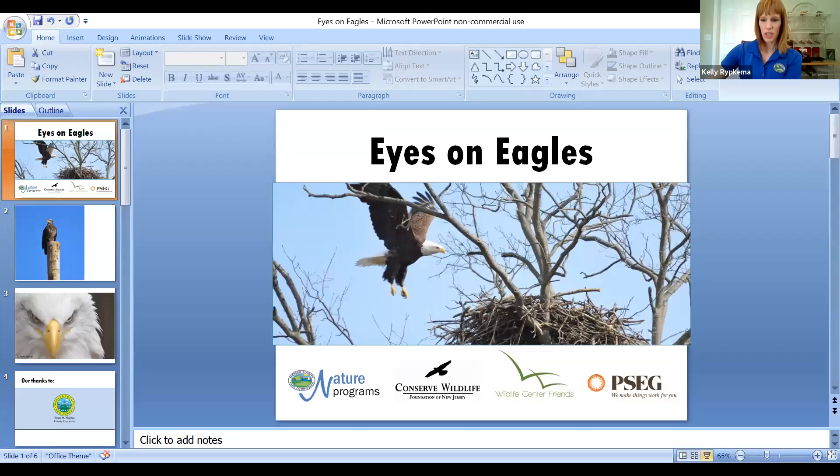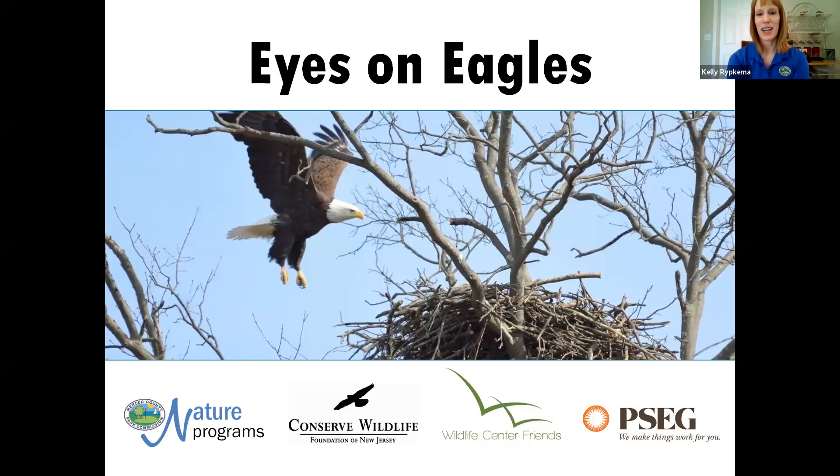Hi everyone and welcome to Eyes on Eagles. This is our second installation. I am Kelly Ripkma, Director of Environmental Education for the Mercer County Park Commission. Welcome back if you were here last month, and welcome if you're joining for the first time. Eyes on Eagles is a partner program between the Mercer County Park Commission, the Conserve Wildlife Foundation of New Jersey, the Wildlife Center Friends, with generous funding from PSE&G.